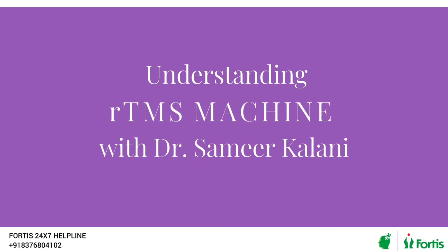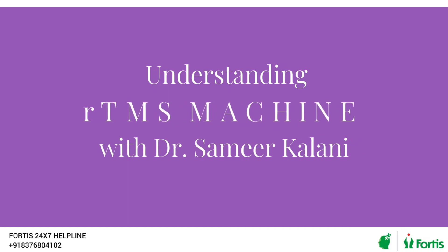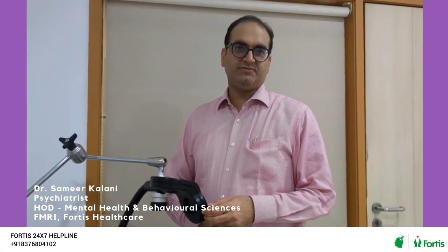Let's ask Dr. Samir Kalani what rTMS is and how one can approach it. Repetitive Transcranial Magnetic Stimulation — in short form we call it rTMS. Today we are discussing the hands-on experience of rTMS: what it means, what the device is, and how we use it.